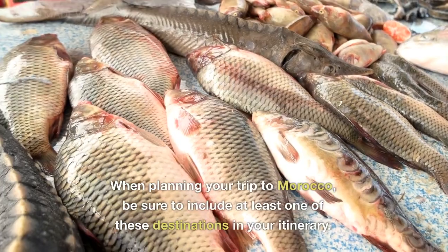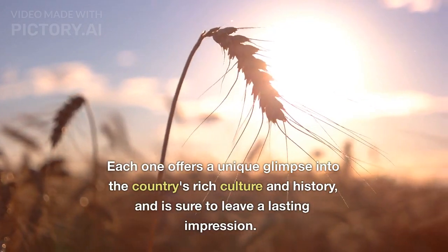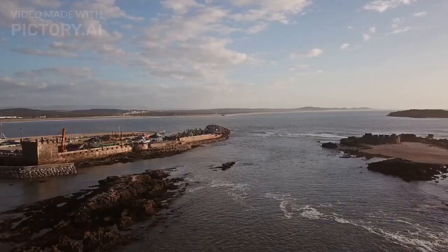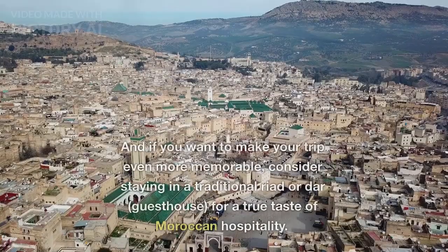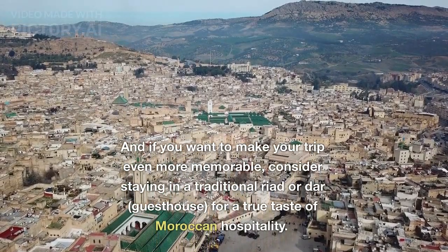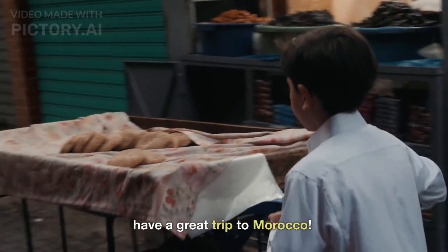When planning your trip to Morocco, be sure to include at least one of these destinations in your itinerary. Each one offers a unique glimpse into the country's rich culture and history, and is sure to leave a lasting impression. To make the most of your trip, it's important to be respectful of local customs and traditions, and to be open to new experiences. And if you want to make your trip even more memorable, consider staying in a traditional Riad or Dar guesthouse for a true taste of Moroccan hospitality. Thanks for watching and we hope you have a great trip to Morocco.